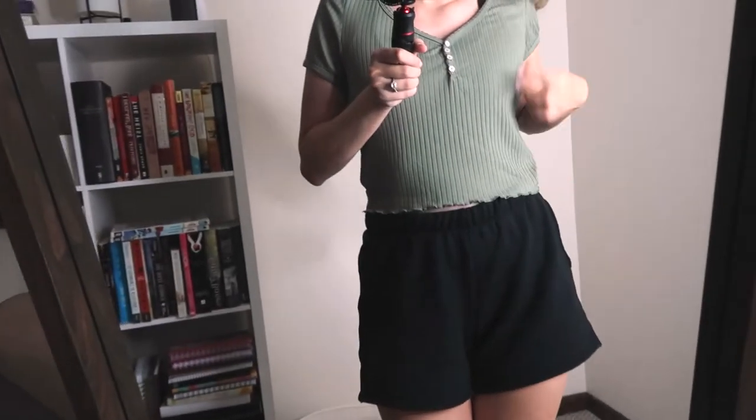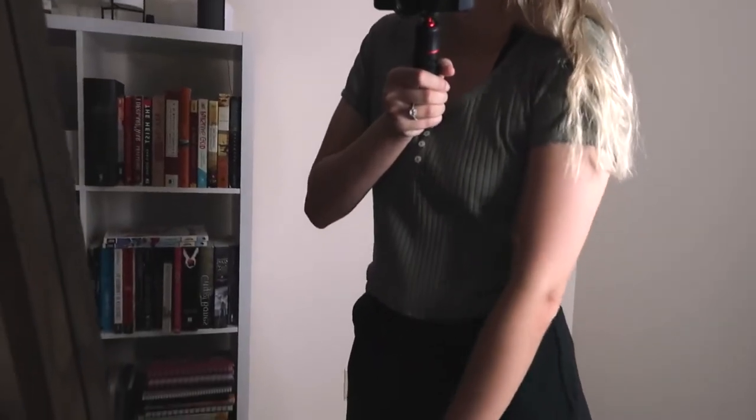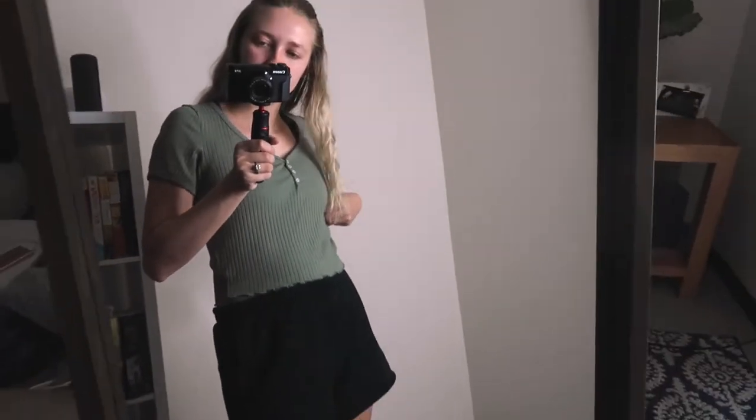This is a Henley baby tee. It has the little buttons on the front and I got this one in a medium because it is shorter. And if you don't know this about me, I don't really like shorter things that don't cover my stomach, so that's why I got it in a medium.